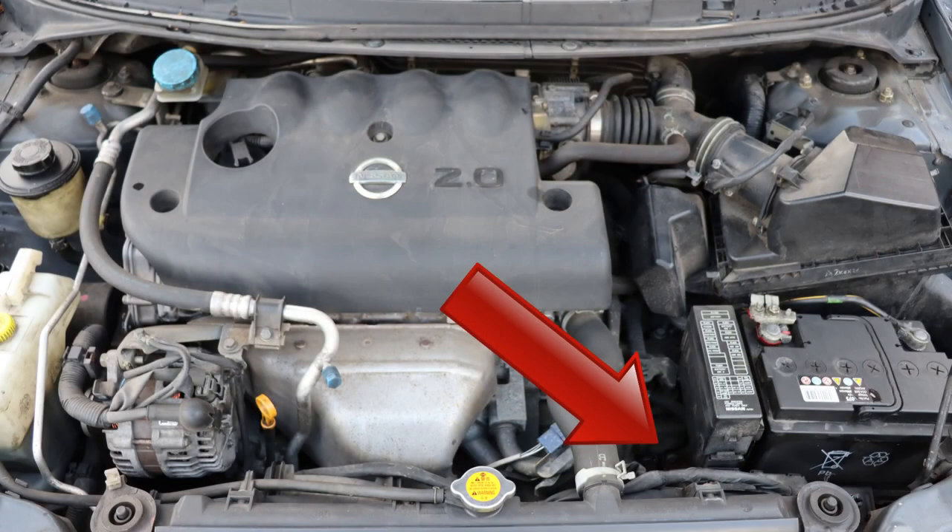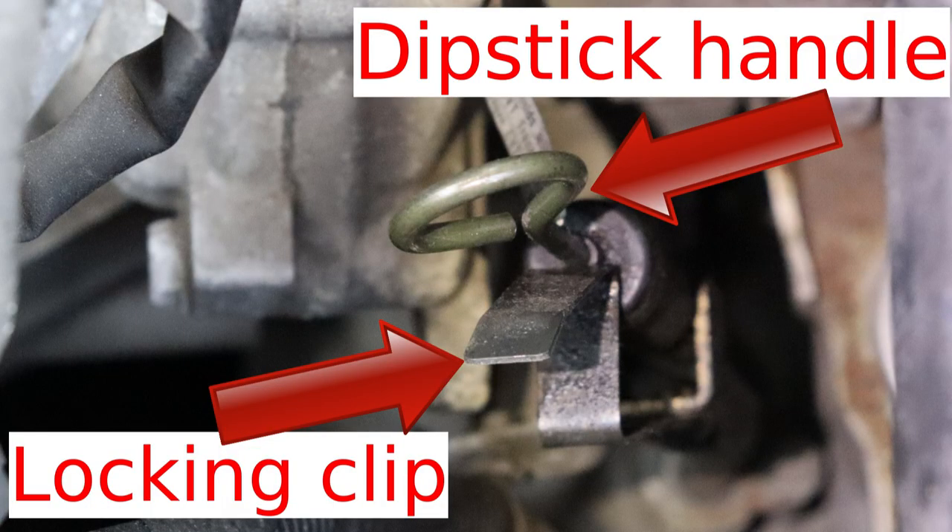Next, find the dipstick in the engine bay. Note that an automatic Nissan Primera P12 has either continuously variable automatic transmission or standard automatic transmission. Mine has the former, and the dipstick is down there — here's a close-up picture. If your car has standard automatic transmission, the dipstick's handle and the nearby locking clip look a bit different.